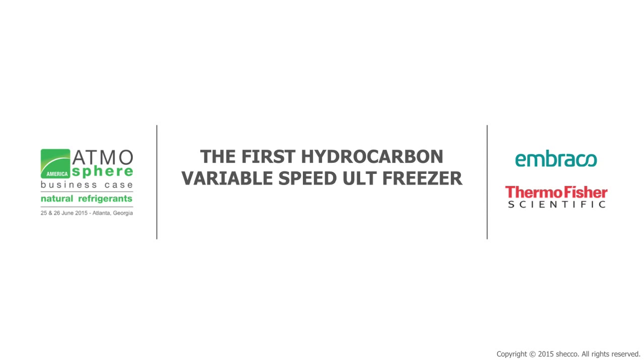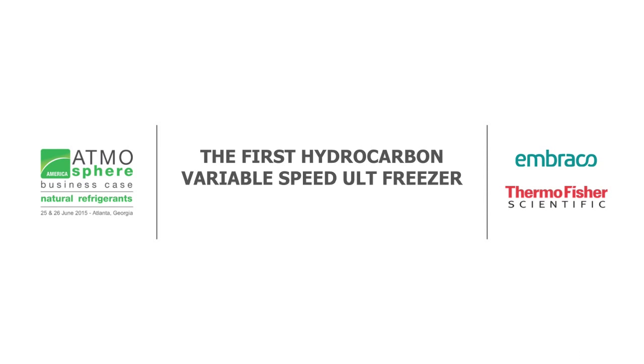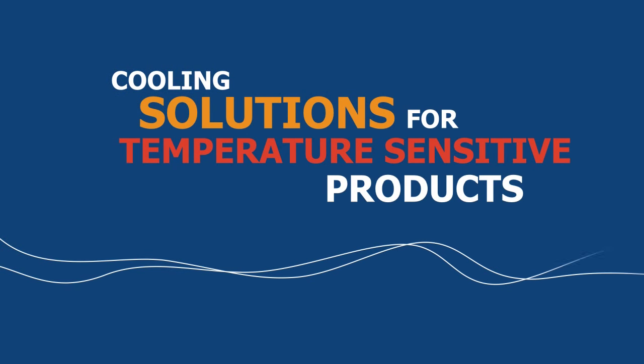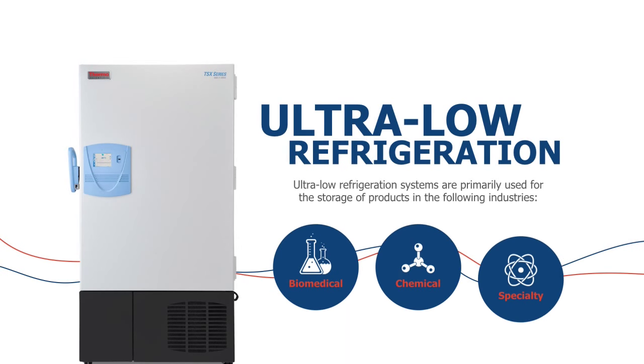Welcome to the first hydrocarbon variable speed ULT freezer. This is a cooling solution for a very temperature-sensitive product. Ultra-low refrigeration is generally used in medical applications — you'll see biomedical equipment, chemical equipment, and some specialty products. This type of product is extremely high value. You can have in a single refrigerator that's about 25 cubic feet around a million dollars worth of product.